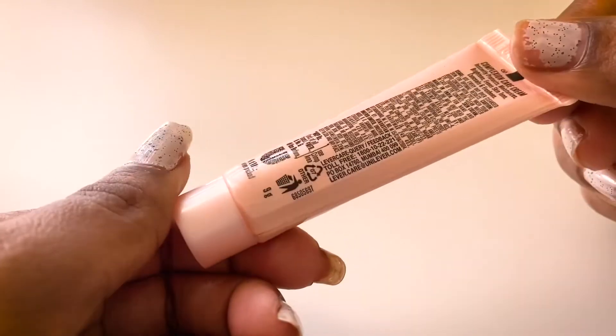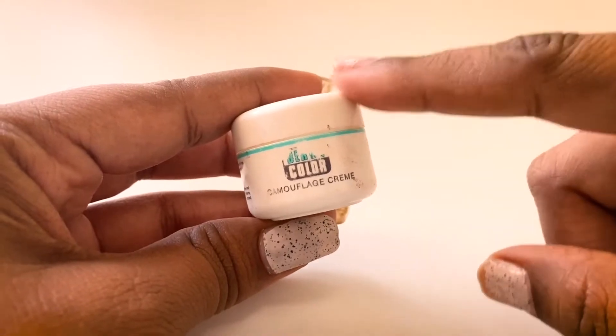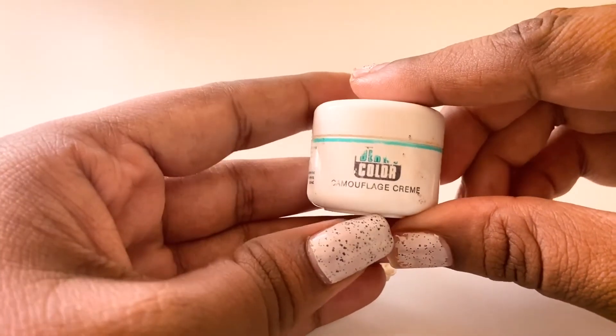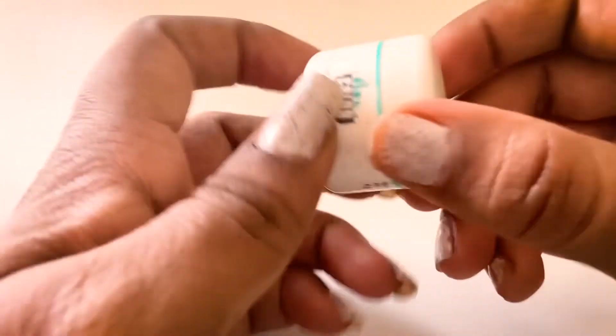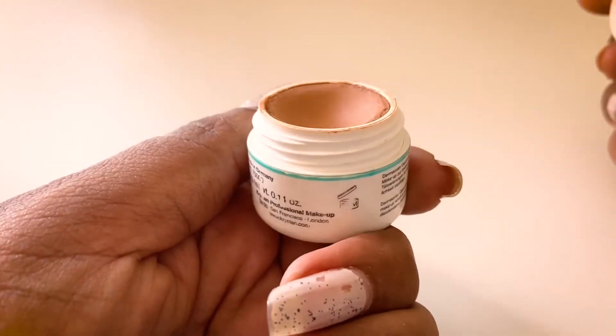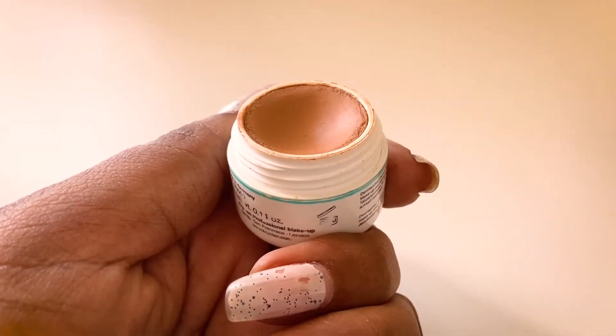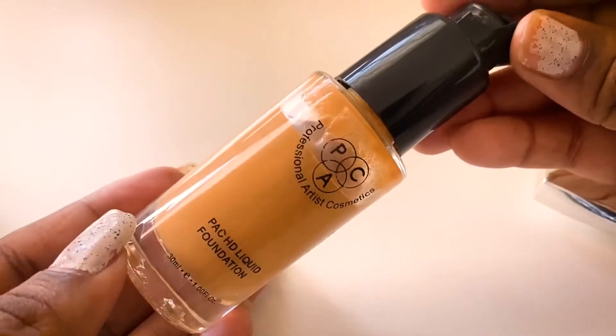Next I have a concealer I've had for a long time, which I actually like. This is from Dermacolor — it's the camouflage cream concealer in shade 100. As you can see I've used quite a bit, but it's very thick so it lasts a long time. Next I have this foundation.